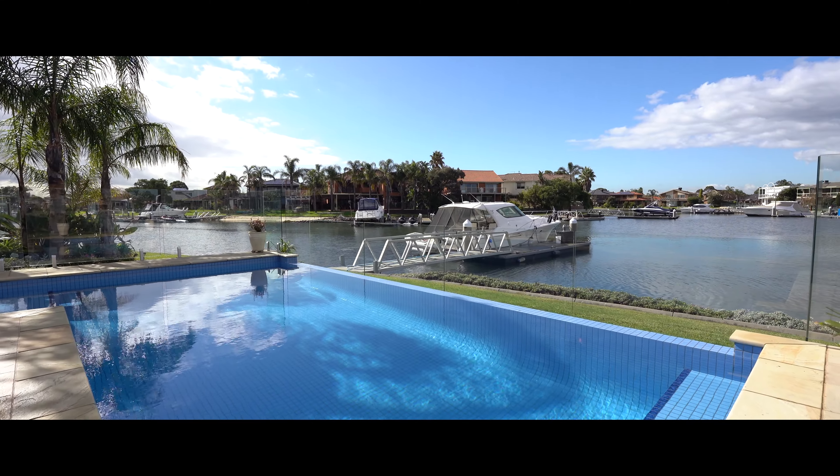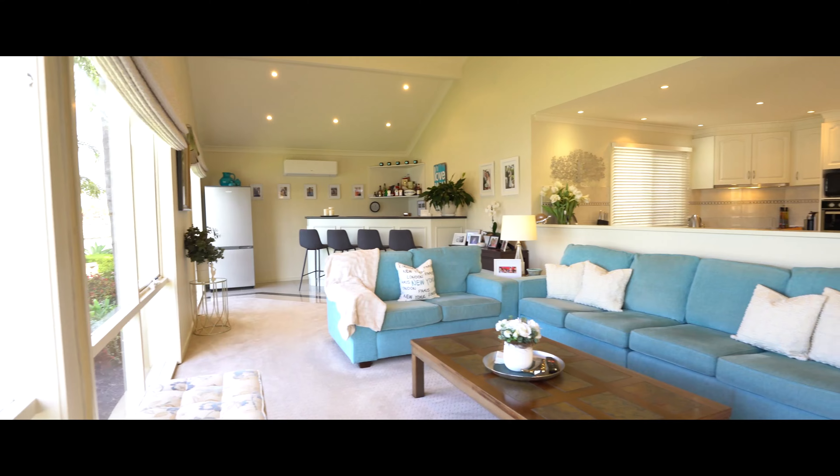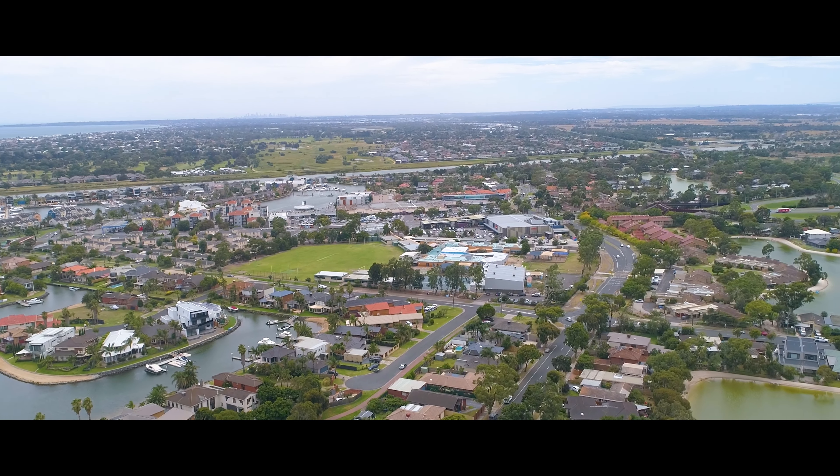But if you prefer to stay at home, you can enjoy the view from the pool, an amazing outdoor entertaining area, or multiple living zones. Not only is this location perfect on the water, it's also close to schools, shops, and everything else that Paterson Lakes has to offer.